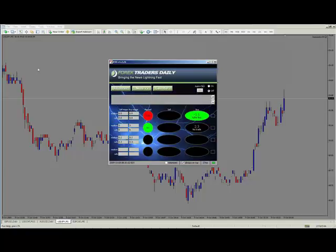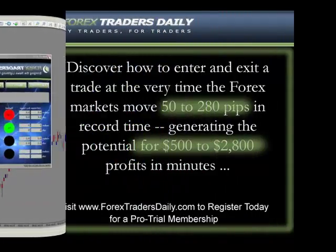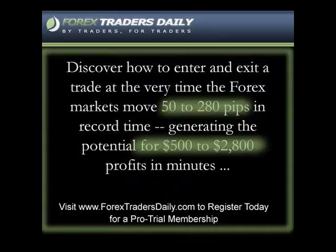Did anyone trade this despite my recommendation not to? I'm just trying to get an idea of who's in the markets. Let's give it a little more time and take a look.